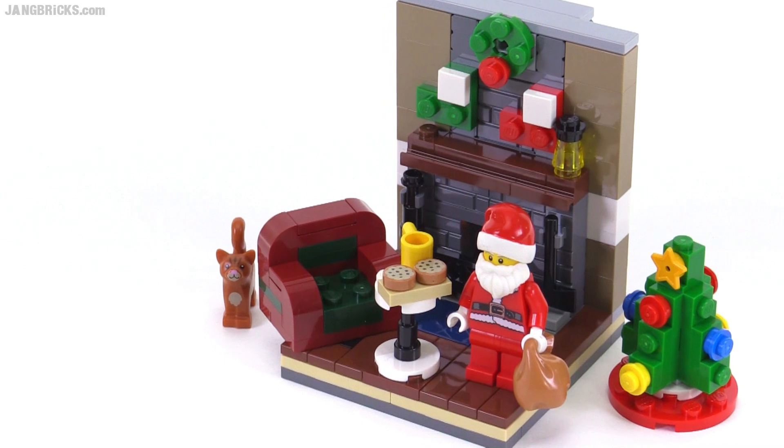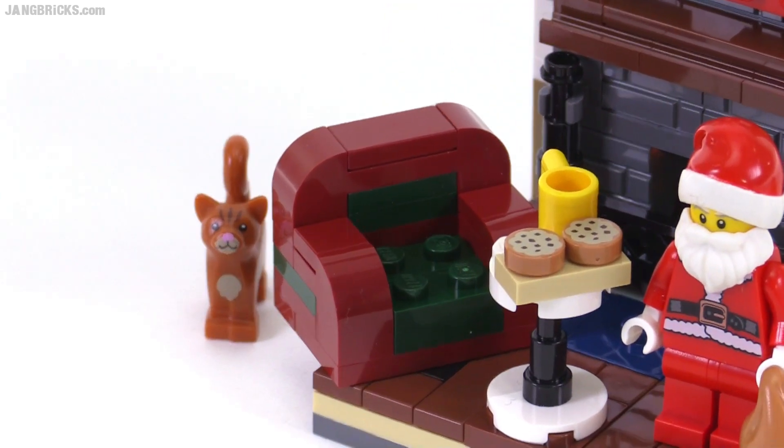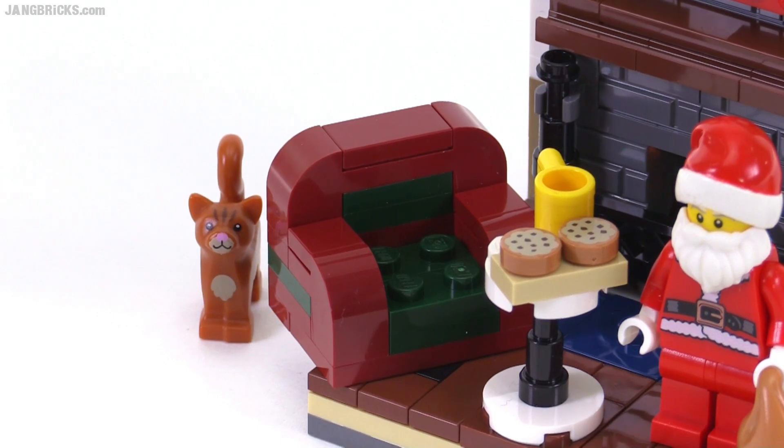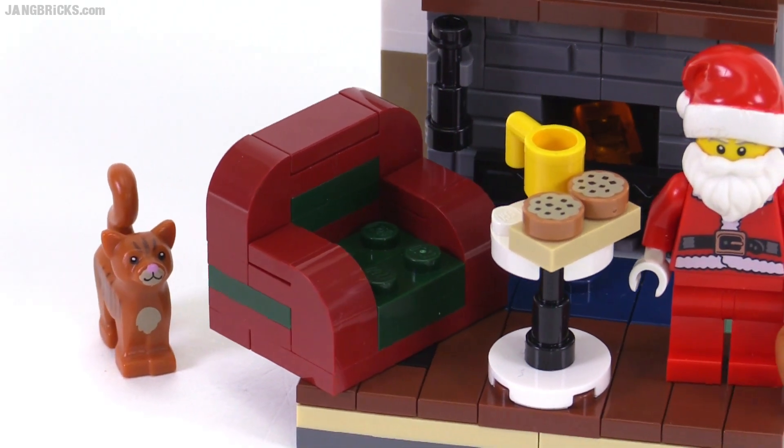This ends up having a pretty good value, I'd say, for looking at the price per part. It's actually pretty phenomenal if you just look at that metric by itself. But it does have a lot of small pieces.